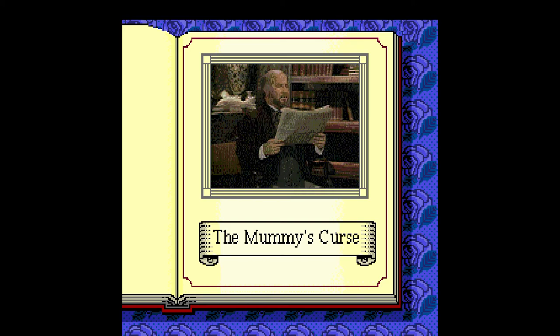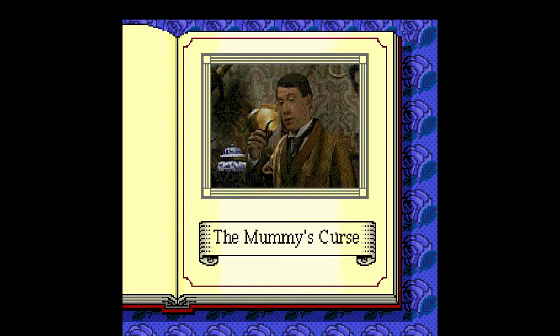Three men dead and they expect us to believe that a 4,000-year-old mummy was the murderer. I'm surprised you haven't taken some interest in this case, Holmes. To the contrary, my dear Watson. I have made some inquiries, because I dare say I do believe this murderer is a much younger chap.